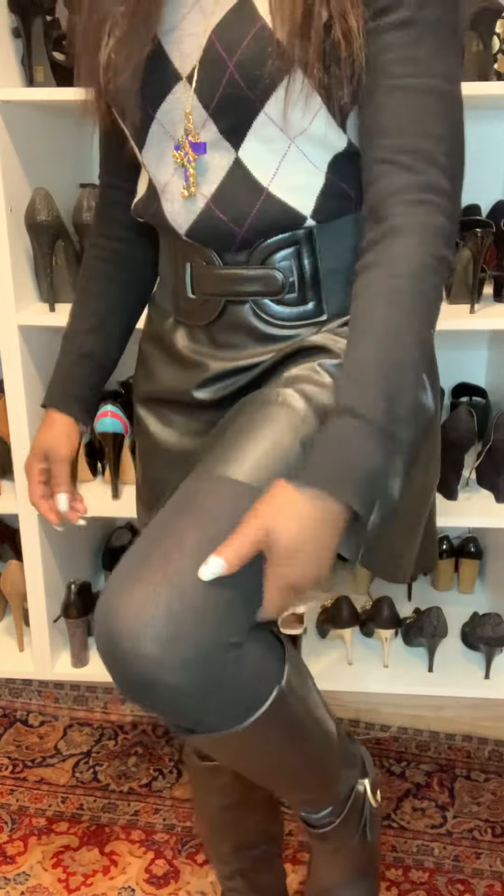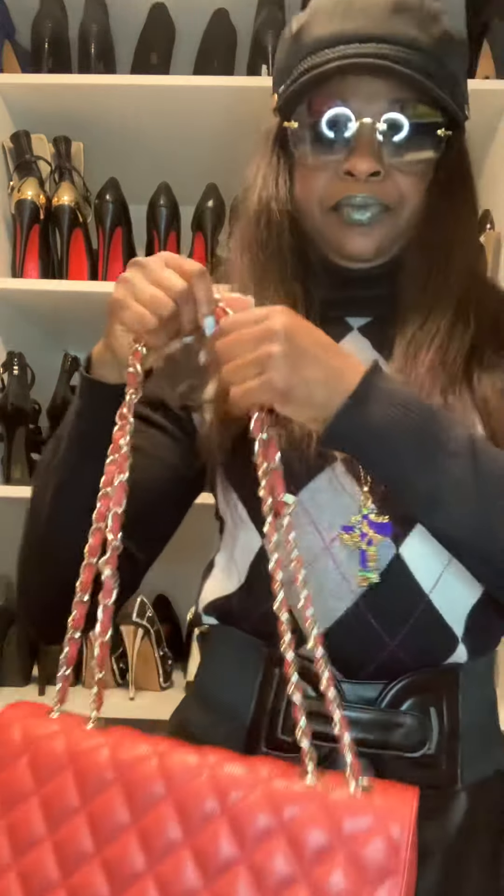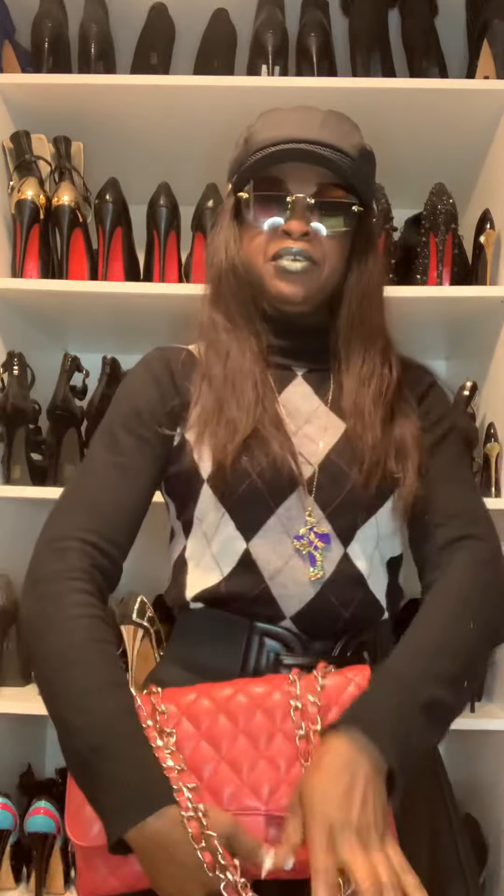I'm wearing these tights — they are also for winter, they are very warm. I like to keep warm, I like to wear outfits that keep me warm. I have a black belt over it, and then we have the colored handbag.